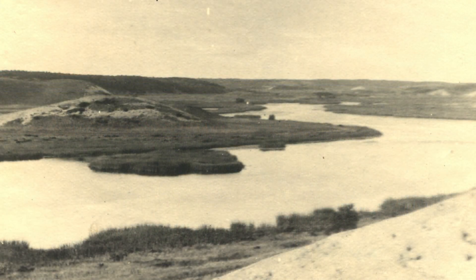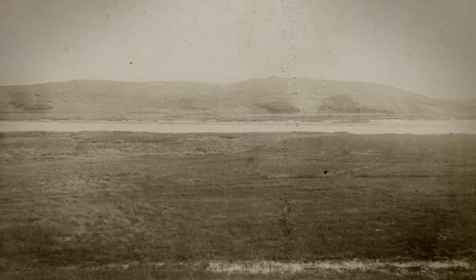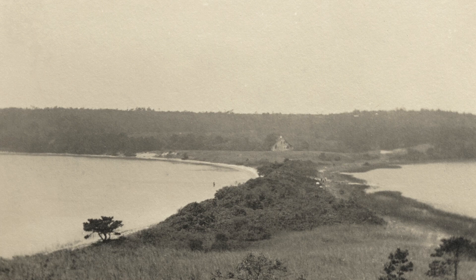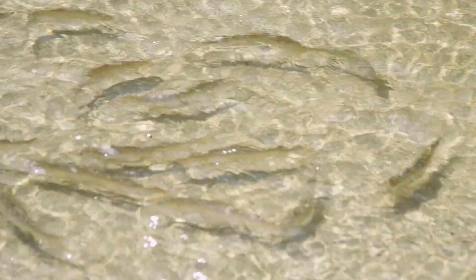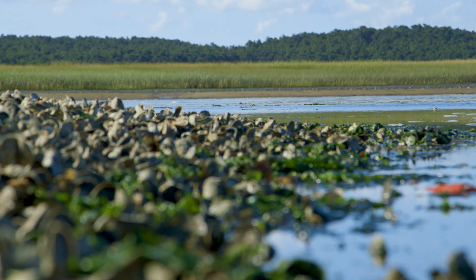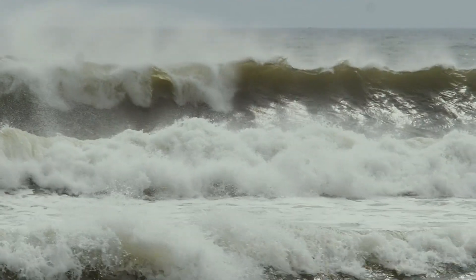Herring River, in Wellfleet, Massachusetts, was once a thriving estuary — 1,100 acres of salt marsh between Wellfleet Harbor and the freshwater kettle ponds. It was a nursery for the fish and shellfish that had sustained humans for thousands of years, and a natural buffer to coastal storms.